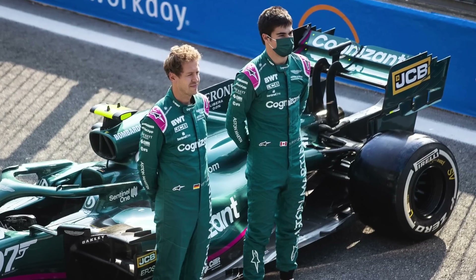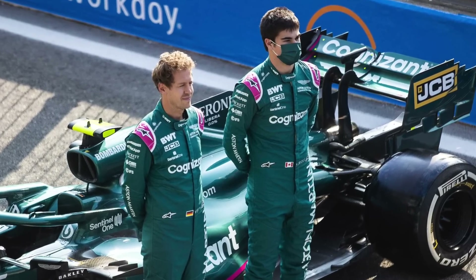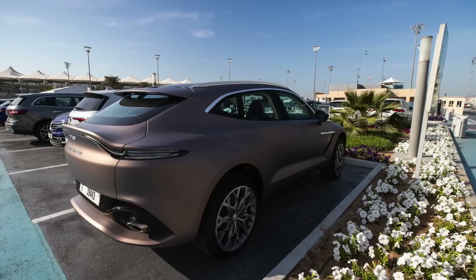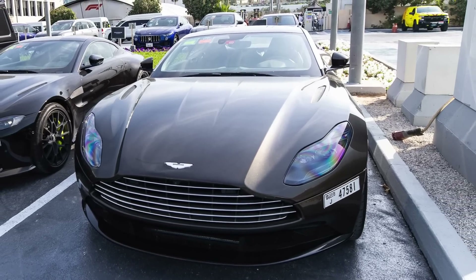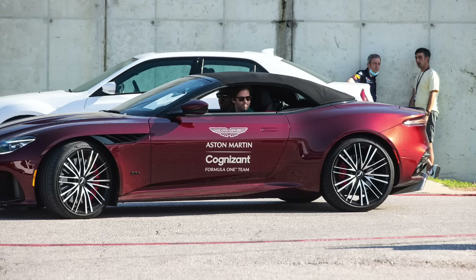The Aston Martin drivers, Seb and Lance — Lance, as usual, was driving the DBX, while Seb was driving the DBS sports car. He has driven that pretty much to all races this year when they've been driving Aston Martins.